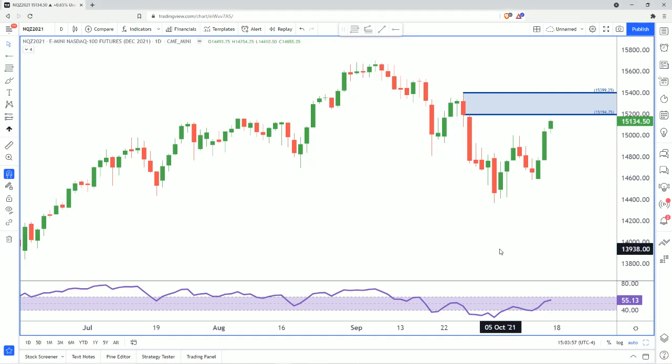Hello everybody, this is Brandon Wendell again, and I'm taking a look at the NASDAQ now, looking at the December contract on a daily chart. As you can see, we're a little bit weaker than we were on the S&P.